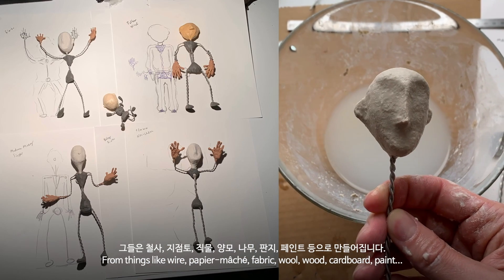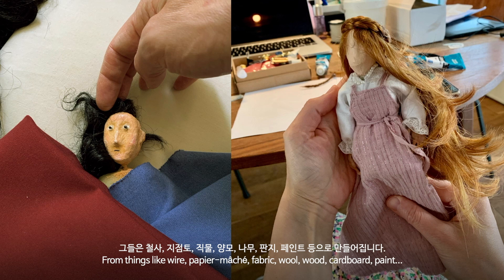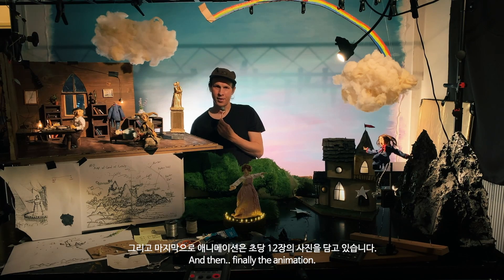From things like wire, paper mache, fabric, wool, wood, cardboard, paint, and then finally the animation.